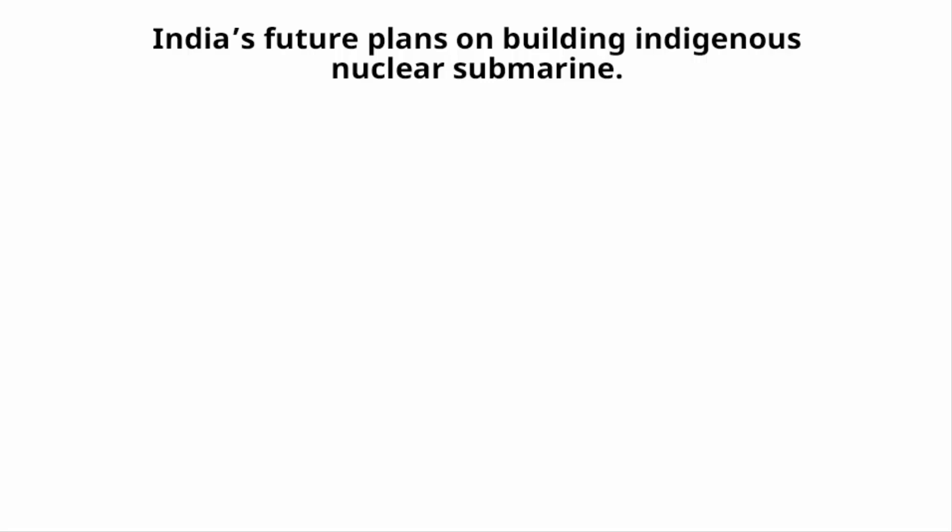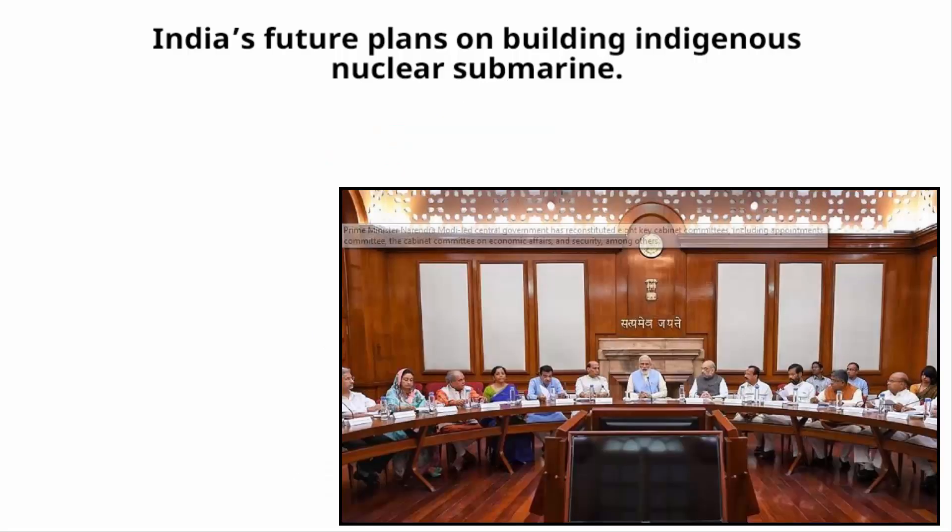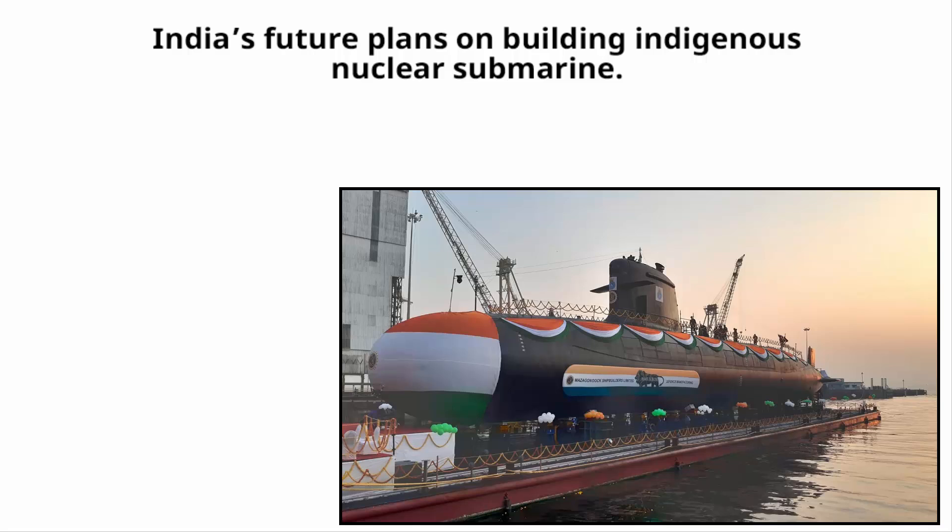India is looking to design and build a fleet of 6 nuclear submarines fitted with a new nuclear reactor, with 95% of the reactor's content built domestically. The proposal was put before the Cabinet Committee on Security for approval, but even if approved, the first unit is not expected to enter service before 2032.